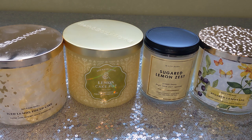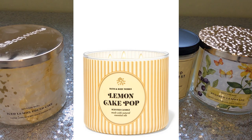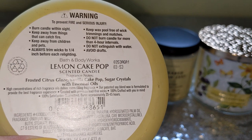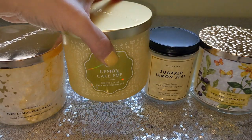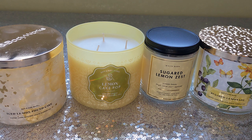Moving on to Lemon Cake Pop. Now this is last year's packaging — the current year's packaging I'll put a screenshot up. I have so many of these in backup. Lemon Cake Pop scent notes are: frosted citrus glaze, vanilla cake pop, and sugar crystals. Last year's packaging was beautiful — it's got that holographic label, came out with the Bake Shop collection. Lemon Cake Pop is also a great scent.